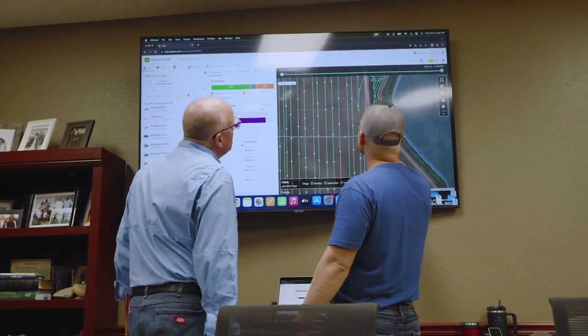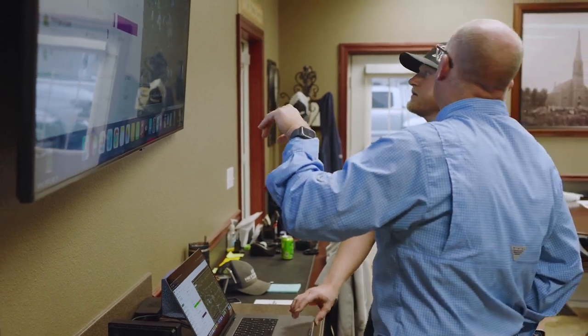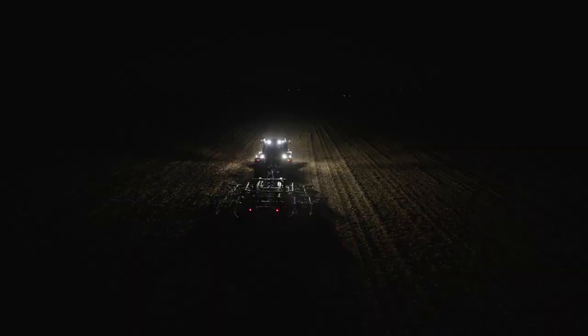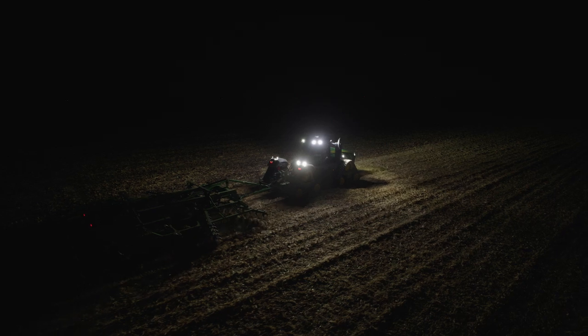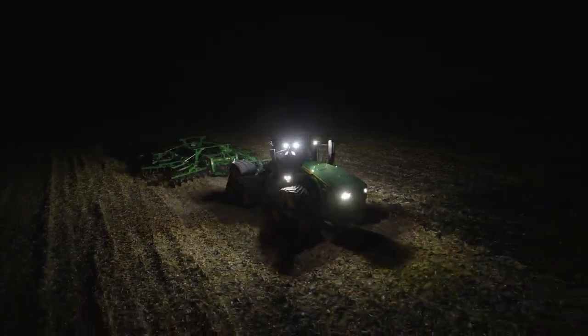You'll be connected directly to your John Deere dealer who can provide remote diagnostics and proactive support. Autonomy Ready equips the tractor with the known options that make it ready to adopt the fully autonomous solution.